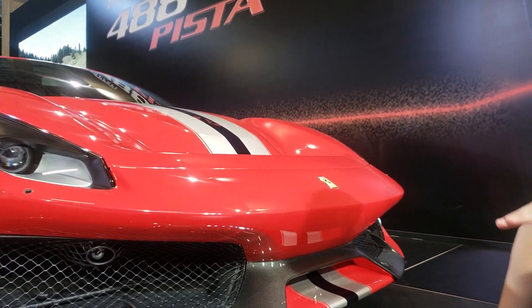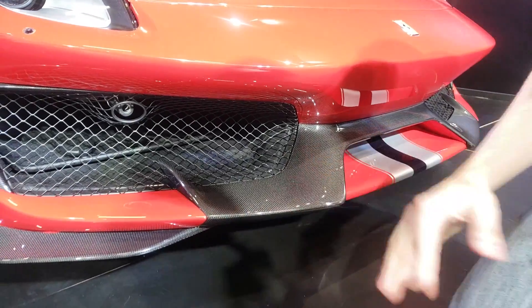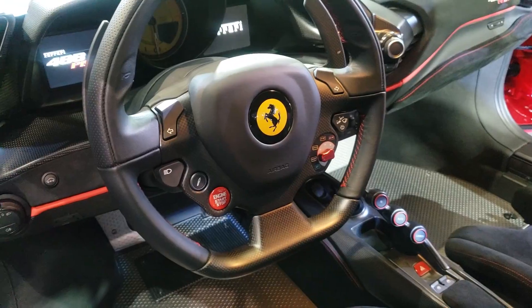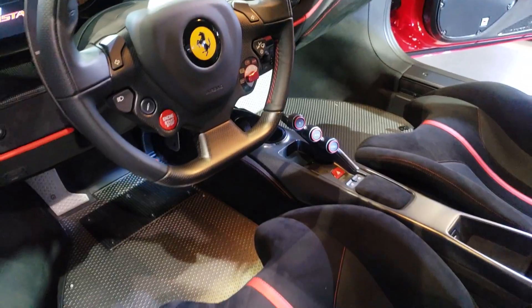Olha que interessante — você vê o jeito dos radiadores, todos inclinados ali, por conta da engenharia do carro, do desenho dele. Vamos mostrar o interior do carro. Não vou entrar, mas eu gosto de mostrar os detalhes.